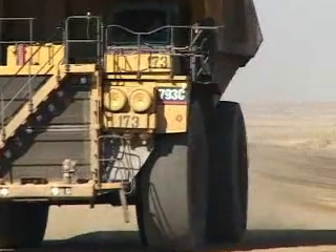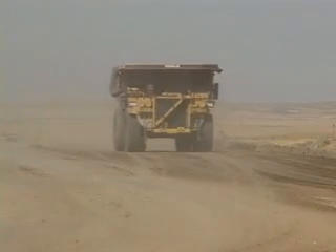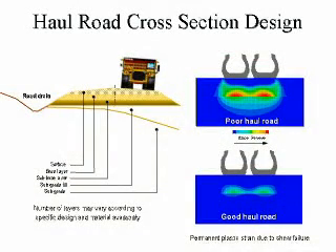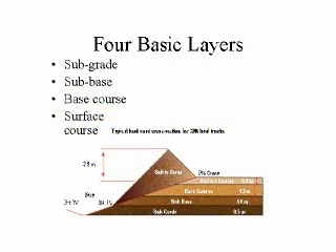Drivers should be encouraged to use different areas within the haul lane to avoid rutting. It may also be advantageous to design the haul road differently on the loaded and unloaded side of the roadway. Because of added stress to the truck tires and frame from loading, the unloaded side can generally use a steeper crown and higher speed corners than the loaded side.